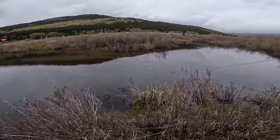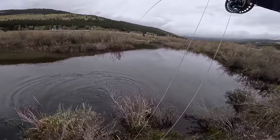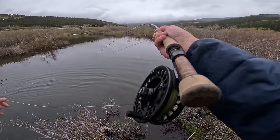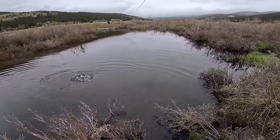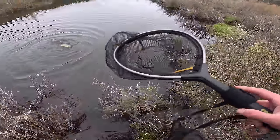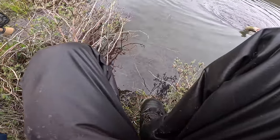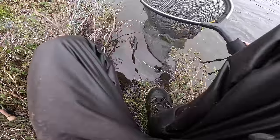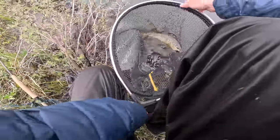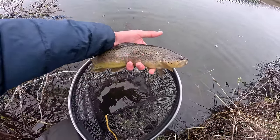Dang, got him — he crushed that! Not a bad brown trout at all. Biggest fish yet. That's about the same size as that very first brown I caught, but not bad at all.